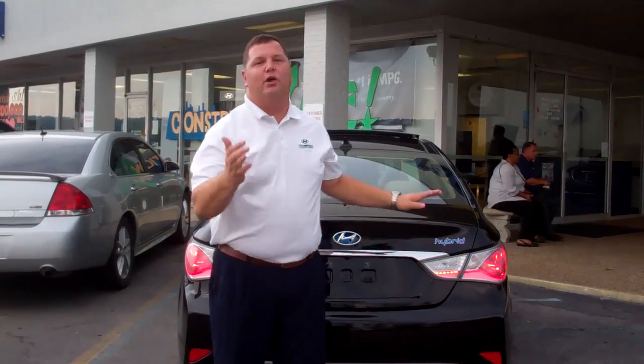Now I'm looking forward to seeing you tomorrow and showing you this vehicle. I know that Jeff and you have been in a lot of talks, but again, I'm looking forward to seeing you tomorrow, showing you this vehicle and letting you take it home.